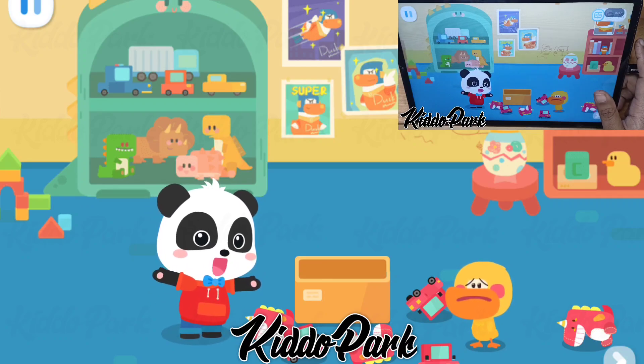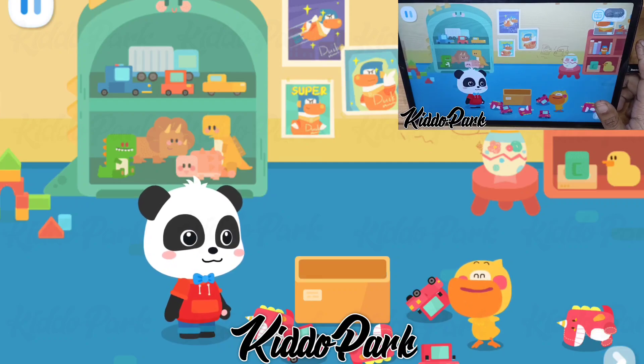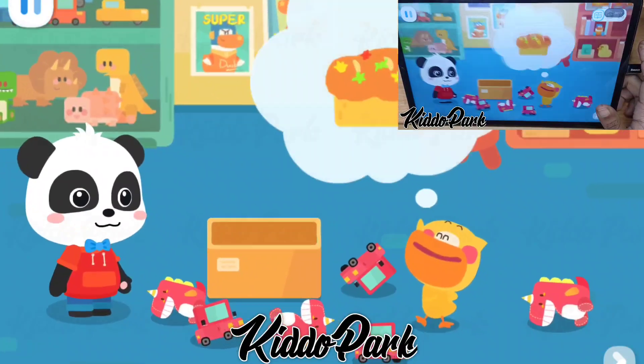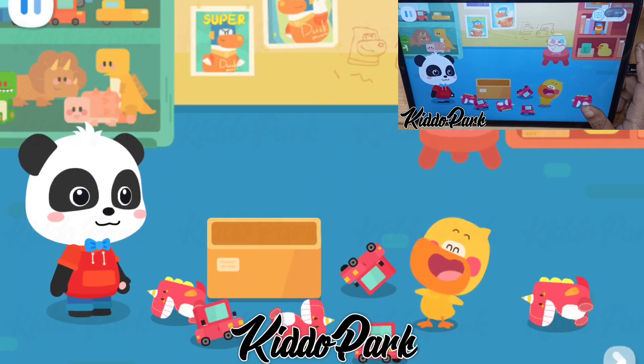Quacky, what are you doing? Want to go and get some rainbow popping candy bread together? Rainbow popping candy bread? Yeah! Quacky wants to eat the rainbow popping candy bread too!